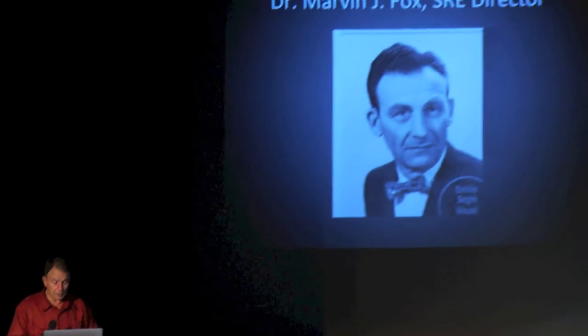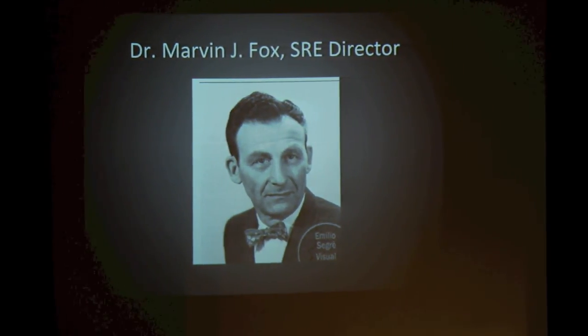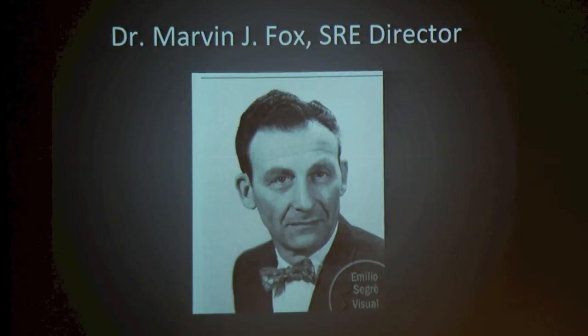Marvin Fox was in charge of the SRE reactor — the one who told us we couldn't say anything. A lot of you know about a newspaper article that came out about a month later. They brought it out, and it's a lot different from what I just told you. That gives you an idea of what they were thinking when they put that article in the paper.